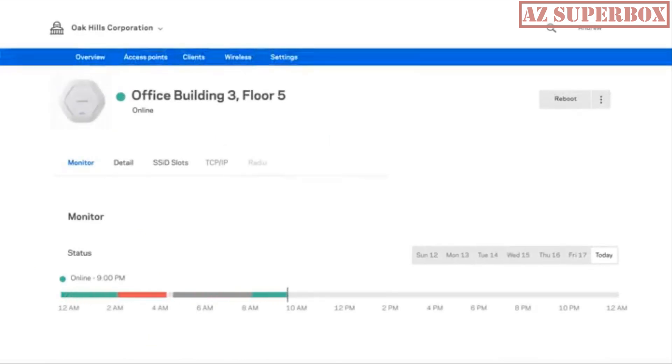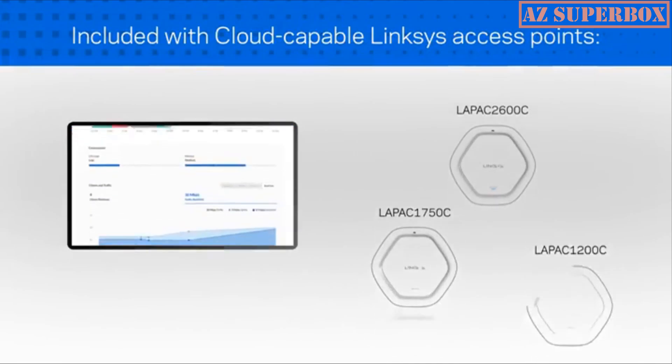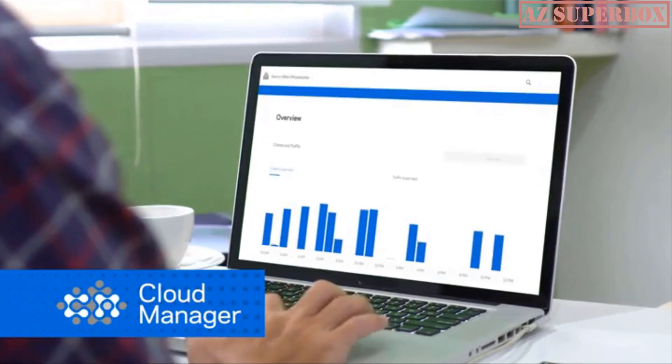Best of all, our cloud-capable Linksys access points include an annual license at no additional cost for the first five years, with no hidden charges or fees. Manage your network through the cloud with Linksys.